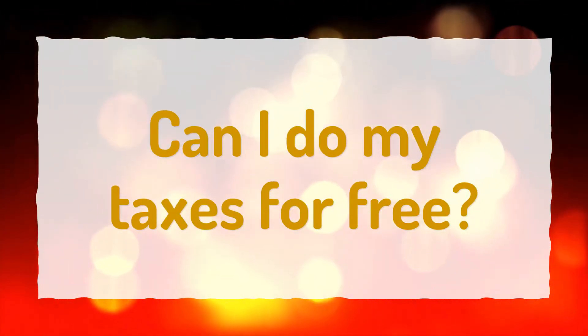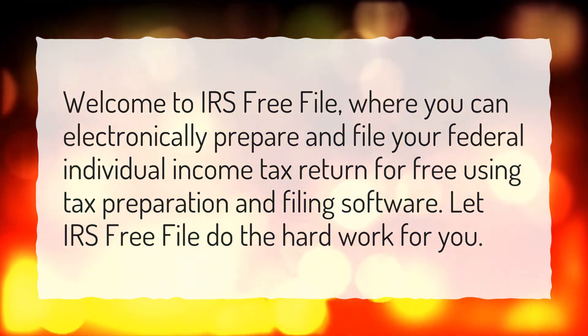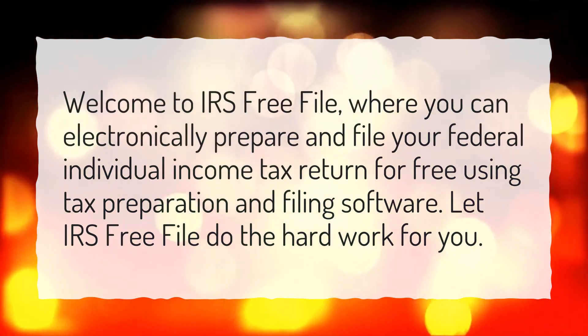Can I do my taxes for free? Welcome to IRS Free File, where you can electronically prepare and file your federal individual income tax return for free using tax preparation and filing software. Let IRS Free File do the hard work for you.